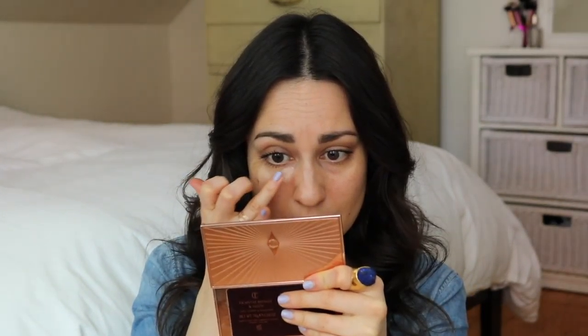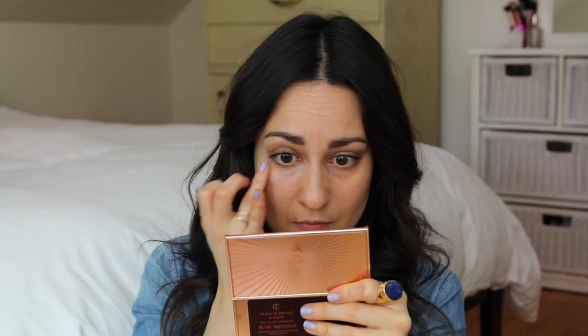For concealer I'm going to do a bit of the Tarte CC under eye corrector — this is called the Colored Clay CC Under Eye Corrector in Light Medium. Since I'm not wearing any foundation except for that Suntegrity tinted sunscreen, I'm going to do a little bit of the corrector around my nose because I have some broken capillaries there that really irritate me. That's pretty well blended in with my finger, but I'm just bouncing a beauty blender over the areas I put the corrector to really meld it into the skin.